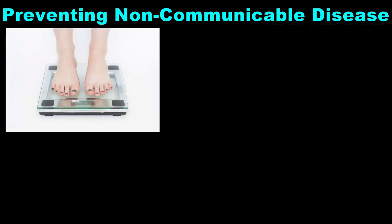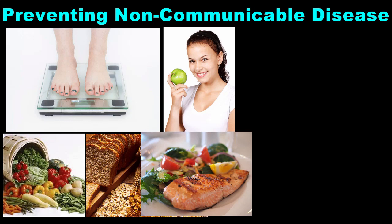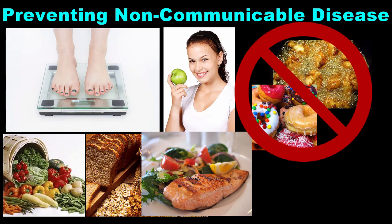In order to maintain a healthy weight and avoid these non-communicable diseases, consume a diet that is rich in whole grains, fruits, vegetables, and lean protein, while limiting fats, sugars, and excess salt.